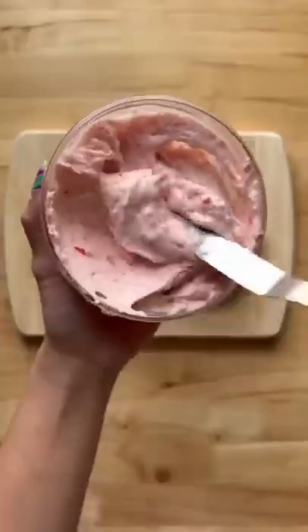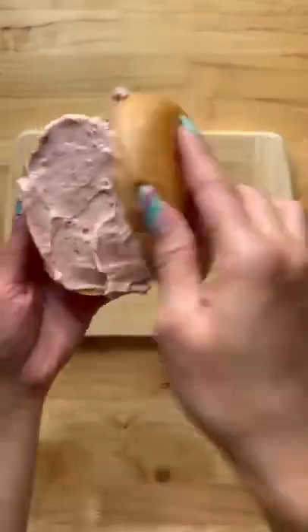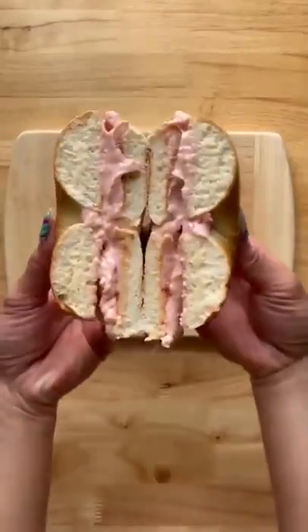Here's what my kids are having for breakfast. I made this delicious strawberry cream cheese and I'm just going to spread that on a toasted bagel, cut it in half — they're just going to share this for now.